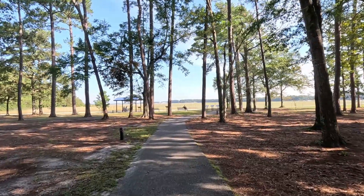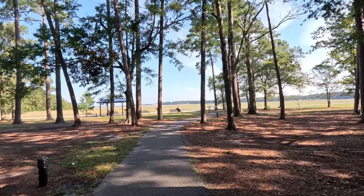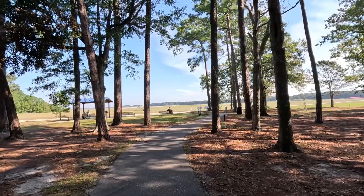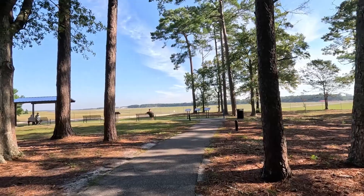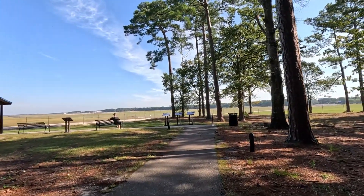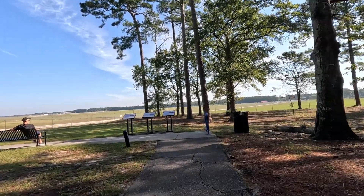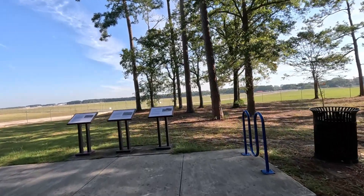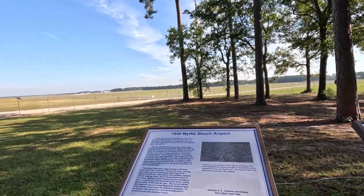The Air Force Base used to be right here, and then it turned into the Myrtle Beach International Airport at a later time. The Seagate community, which is right down the street, is where the housing was for the Air Force Base — now those look like houses but they're essentially condos. There's more information on the plaques about when it became the Myrtle Beach Airport.